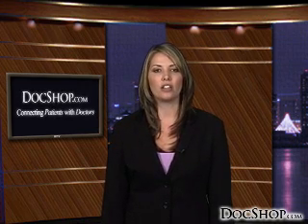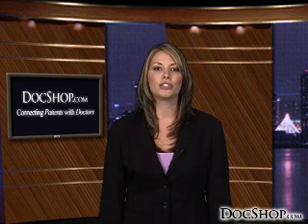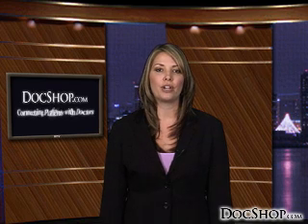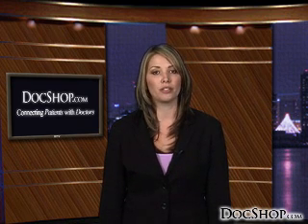Wavefront custom LASIK technology involves the use of a laser beam to reflect light back from the eye and measure irregularities on a 3D map, serving as a blueprint for the eye. This information is then transferred to the laser that will reshape the cornea during surgery. Wavefront guided LASIK can provide the most accurate and precise results possible.